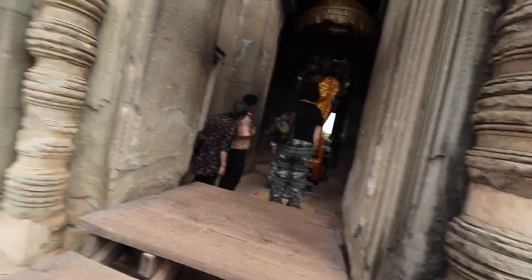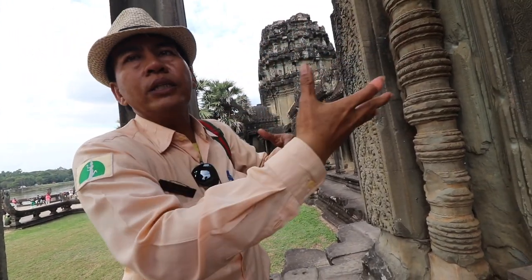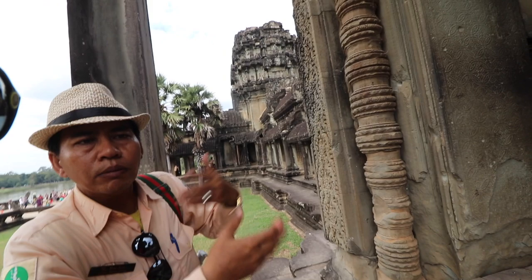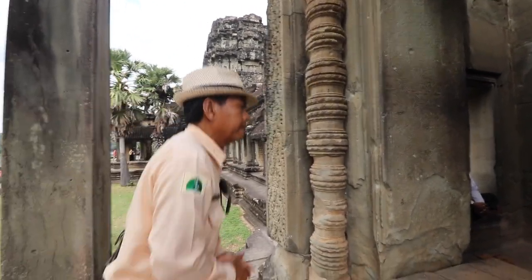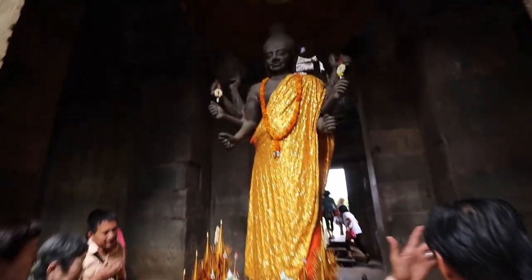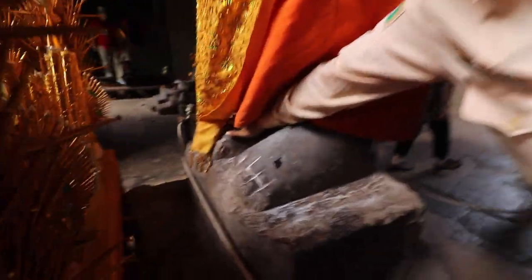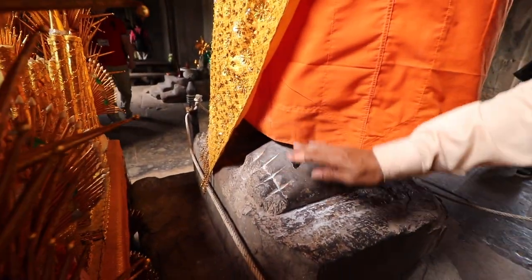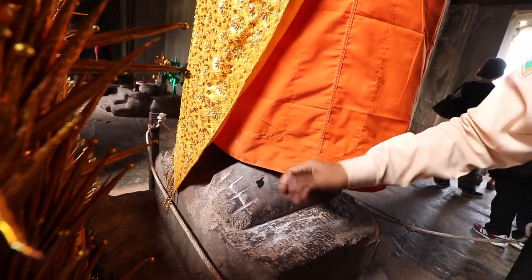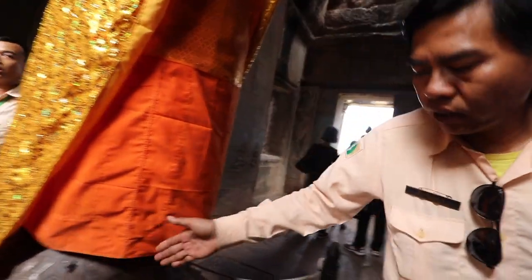That is a Vishnu statue. Today Buddhist people cover the statue with a robe around his body, so Buddhism and Hinduism are mixed together here. When people come to pray, they must touch the feet to receive a blessing from the god. Some people also spray perfume or pour powders around the statue as part of the blessing.